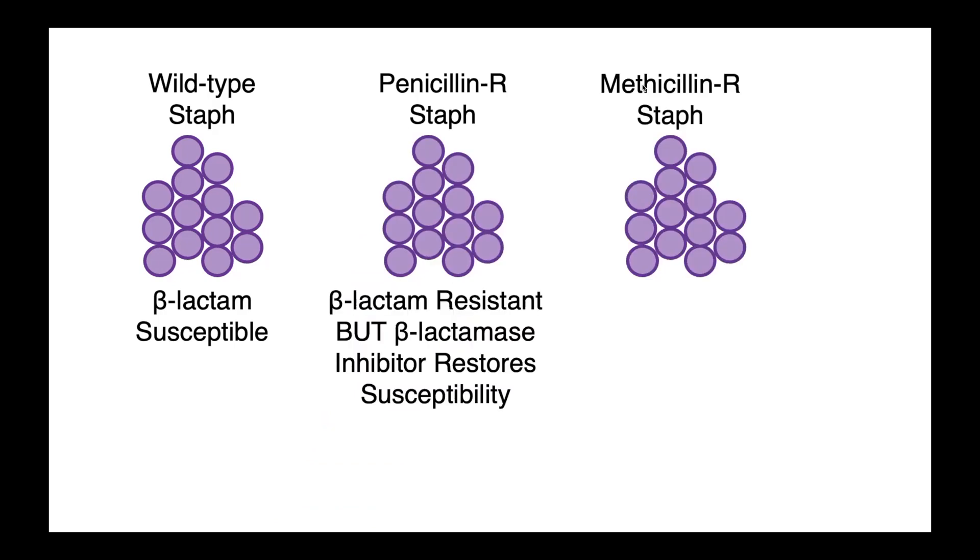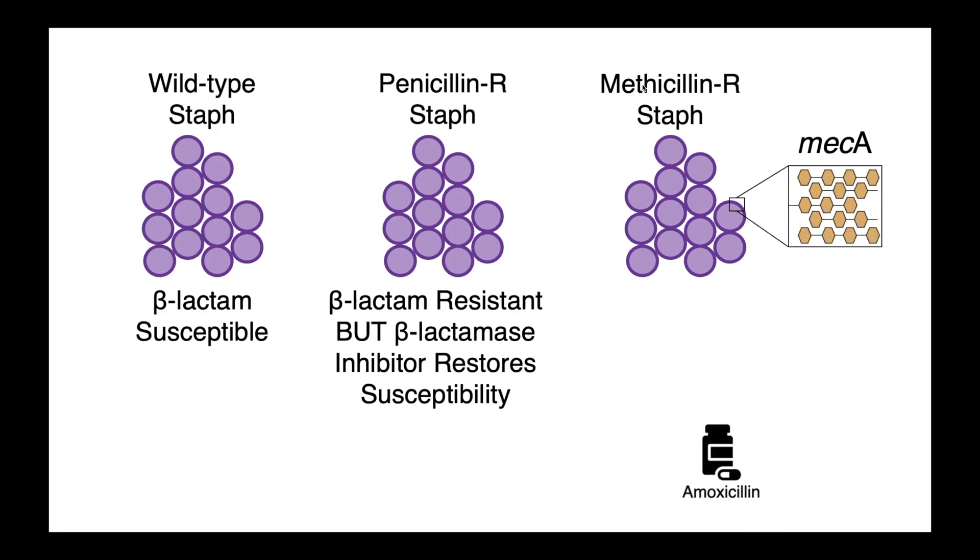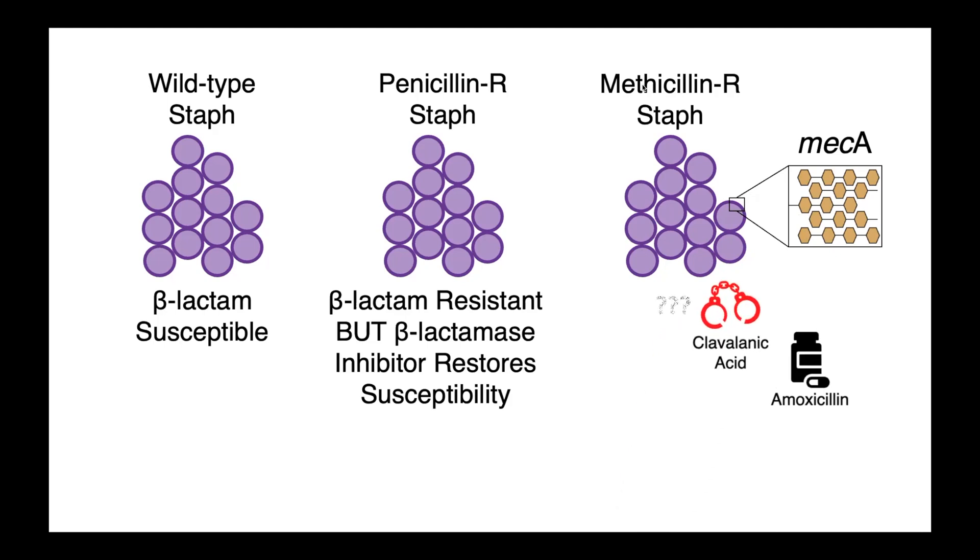In the case of methicillin-resistant staph, the situation is somewhat different. Our normal cell wall is composed of penicillin-binding proteins, but among methicillin-resistant strains, the mecA gene encodes an altered penicillin-binding protein which has a very low binding affinity for beta-lactam-type drugs. So when we treat with a drug like amoxicillin, it doesn't recognize its target and simply doesn't have any activity. Similarly, clavulanic acid has nothing to bind to, and so beta-lactamase inhibitors do not restore susceptibility among methicillin-resistant staph the same way that they do among BLAS-ED producers.